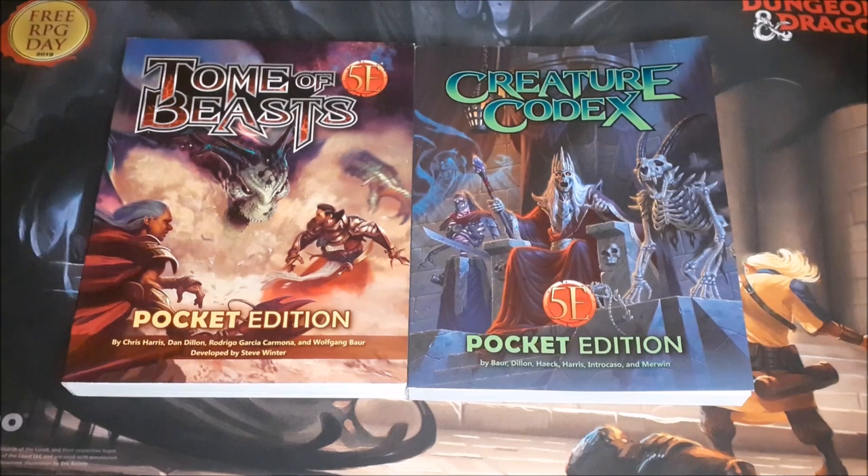Hello YouTube, Dave here again. Today I'm going to be taking a look at the Tome of Beasts and the Creature Codex. These are 5th edition compatible third party books put out by Kobold Press, and these are specifically the pocket editions. I'm not going to go through every single page in both books because these are two 400-page books. I just want to raise awareness that these pocket edition books are out there and available, and I'll talk a little more about pocket editions at the end of the video.